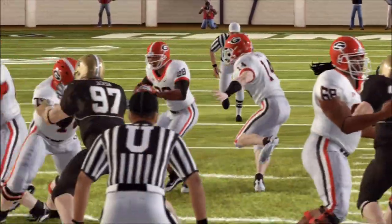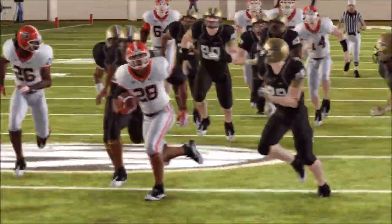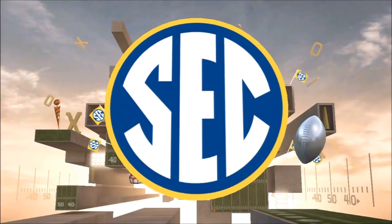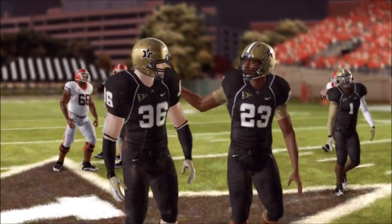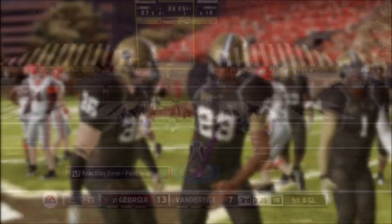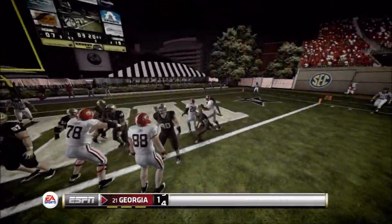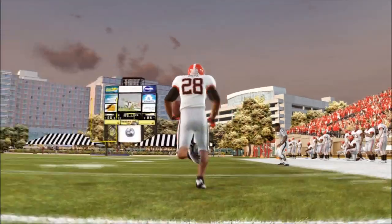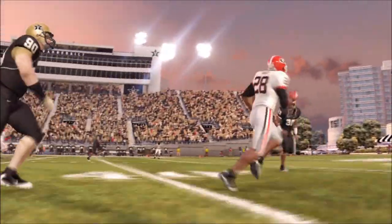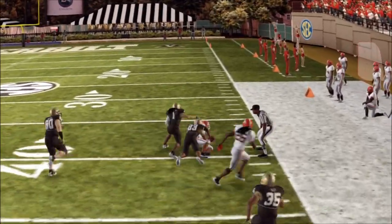There is the first down — so close to breaking away from everybody! But Vanderbilt has some speedsters in their secondary who catch up, and I didn't run in a straight line, which probably would have helped. Teddy Crocker is still doing a great job and Georgia is on top. They blitz and I see it, so I just run to the right side — and there is another touchdown for Teddy Crocker. Rather than the touchdown replay, let's look at the game highlights.